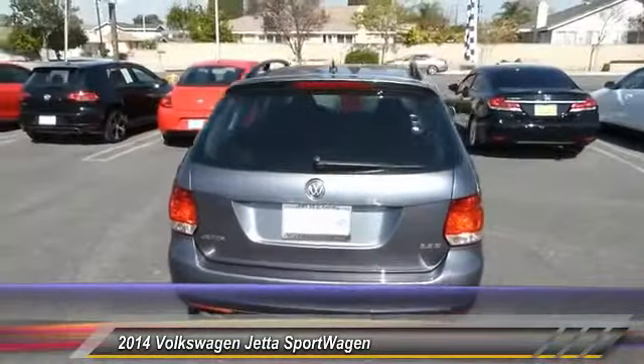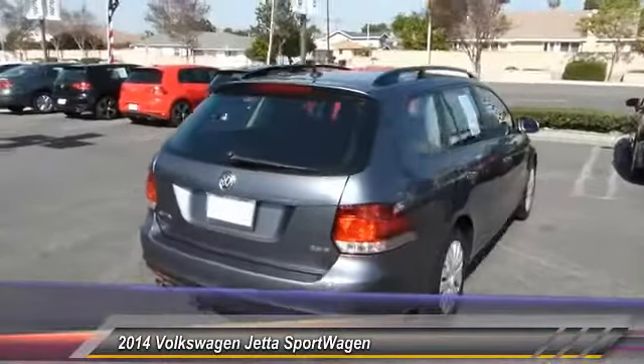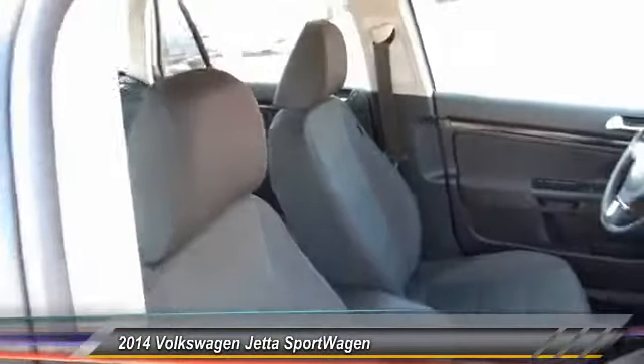Front power steering, cruise control, floor mats, AM FM stereo radio, and FWD. Come take a test drive today.